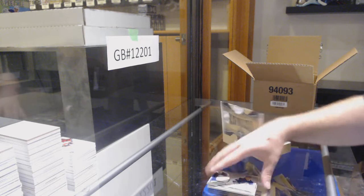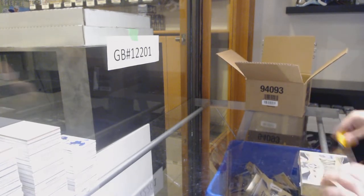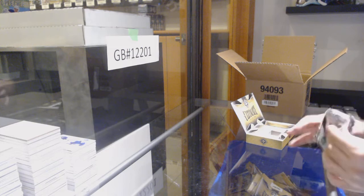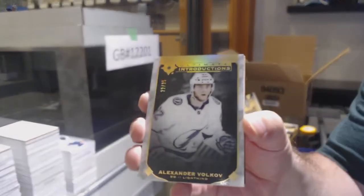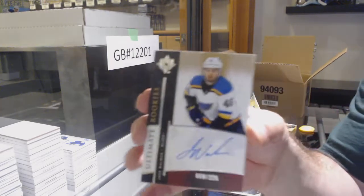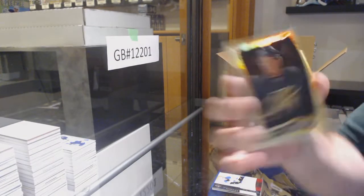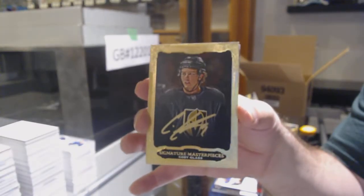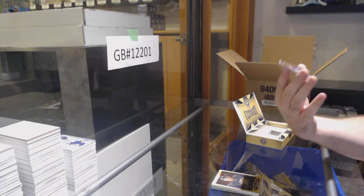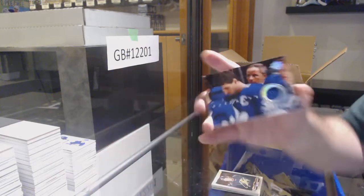And we've got a Verhaeghe for the Tampa Bay Lightning, Rookie Jersey. Ultimate Introduction, numbered to 25 — Volkov for the Tampa Bay Lightning, Gold, numbered 25. For the Blues, the 225 Jake Walman. For the Vegas Golden Knights, Signature Masterpieces — Cody Glass. And we've got an Access Jersey of Tavares for the Leafs.